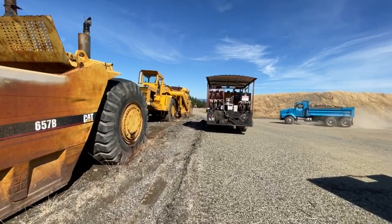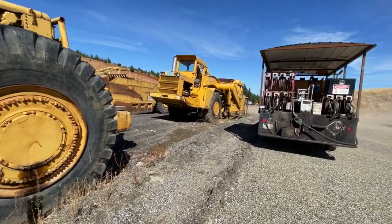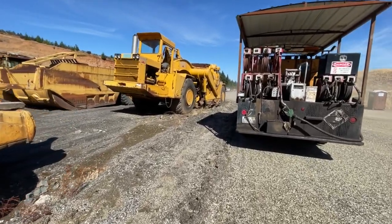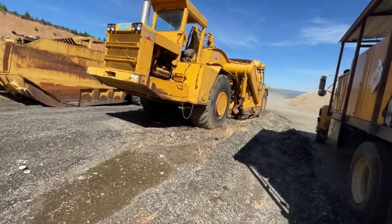So they've quarried everything out of here, and now they're filling it with backfill — not like household trash, but dirt, concrete, broken up concrete.